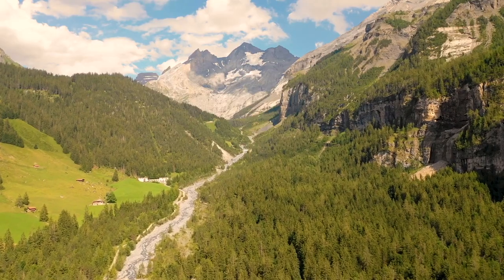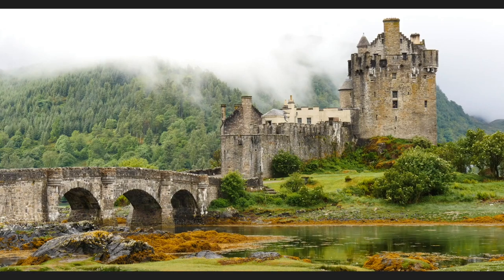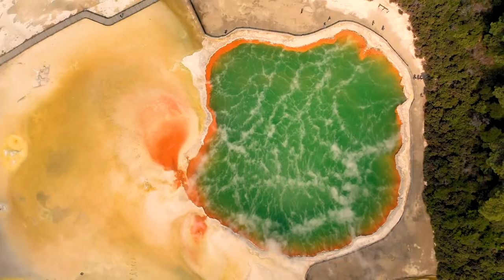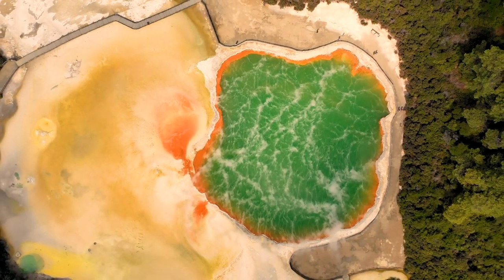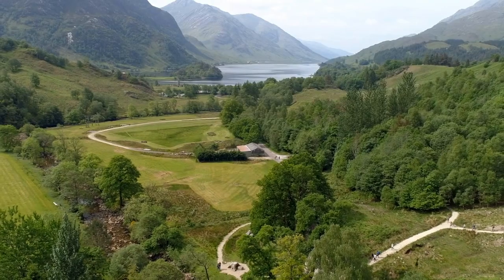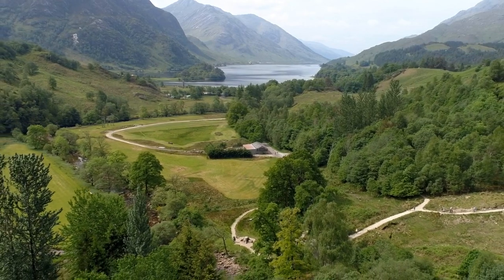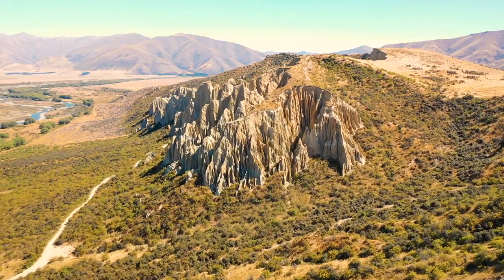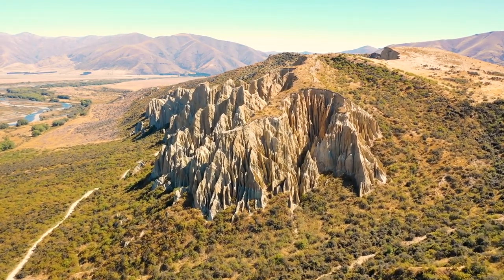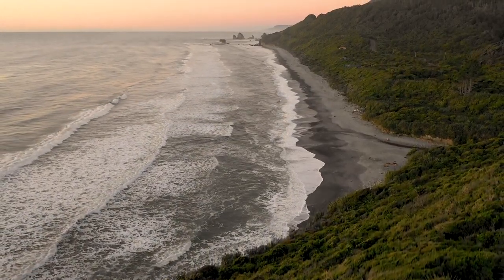Scotland. New Zealand. Two relatively small nations by land size and population, both absolutely naturally stunning and yet so, so far away from one another. Scotland is literally a couple of hours' drive from where I live, yet I've only been there once in my life for one day. New Zealand, however, is on the other side of the world and takes well over a day of travelling to get there, and I've spent two months of my life there.